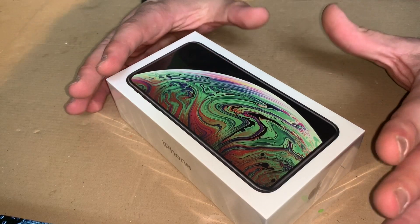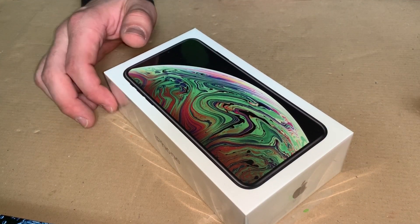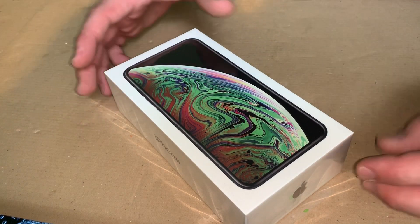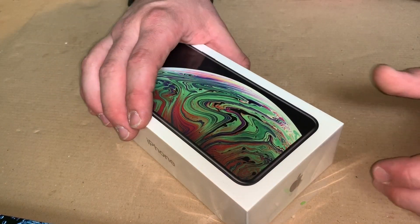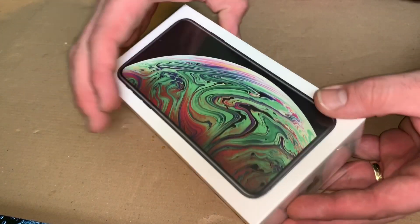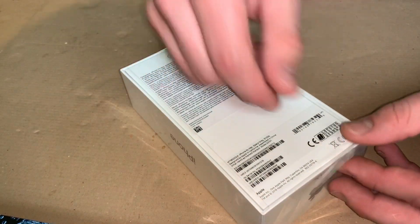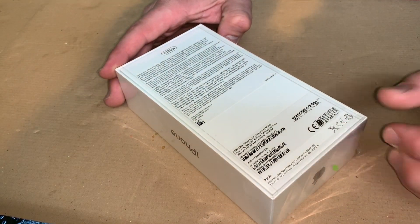It is available in many different options and the form factor is slate. The dimensions are 6.2 inches in height, 3.05 inches in width, and 0.30 inches in depth. The weight is 208 grams.